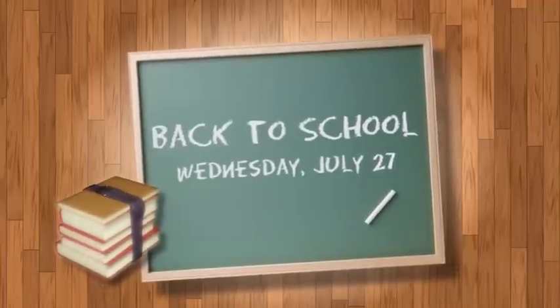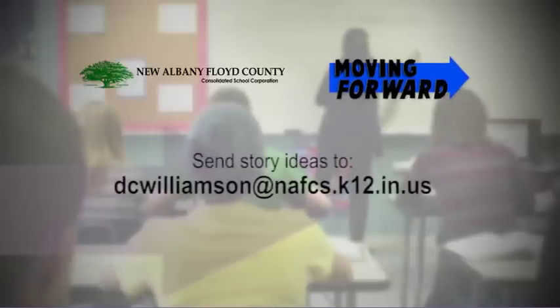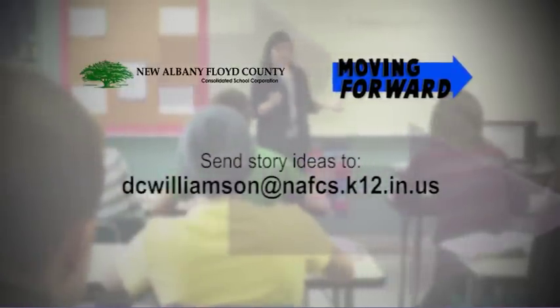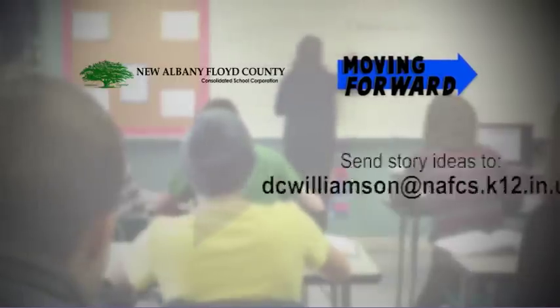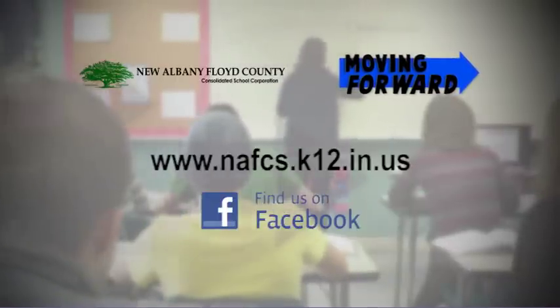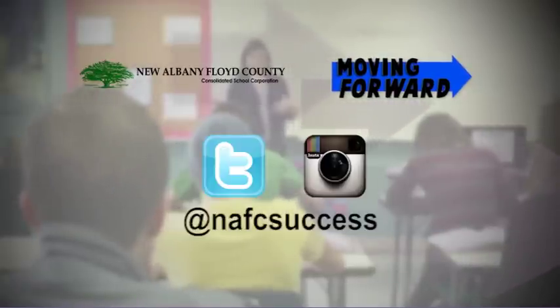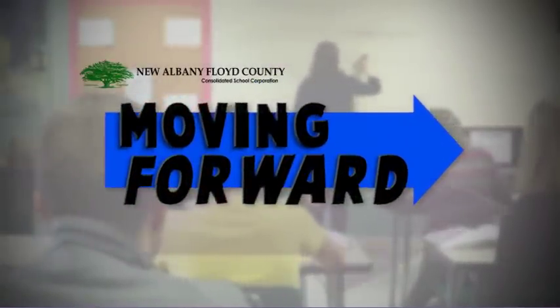Next week, it's time for more back to school fun. School is back in session on Wednesday, July 27th. Do you have a suggestion for a student spotlight or teacher feature? Know about something great happening at your school? Please let us know — we're always looking for story ideas. For the latest news and information on our schools, teachers and students, visit our website, like our Facebook page, and follow us on Twitter and Instagram at NAFC Success. We'll see you next week on Moving Forward.